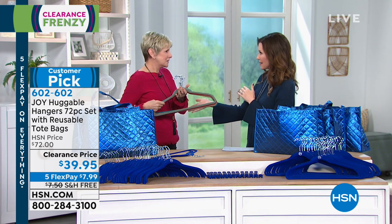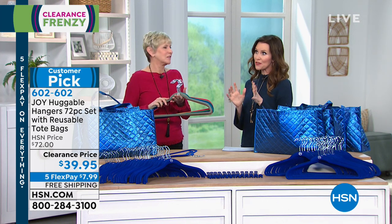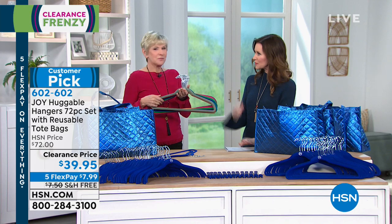Deb, we were talking to Allie, our makeup artist, this morning, and she said, 'when are you having the Huggable Hangers?' They're a little over 50 cents a hanger in this set, so this is your chance — they're a big customer pick because they just transform your closet.